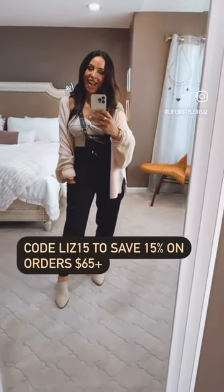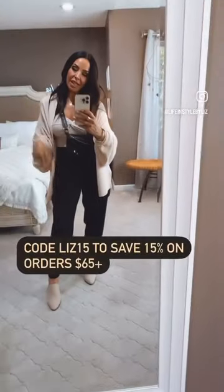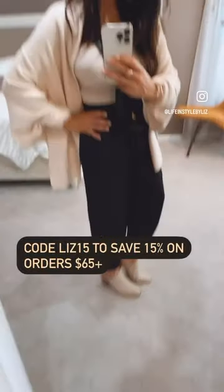All right guys, I am back. All I did was add this gorgeous sort of bat-winged cardigan. It's by Cupshe and so are the pants, and I added a pair of Off-White Meals.